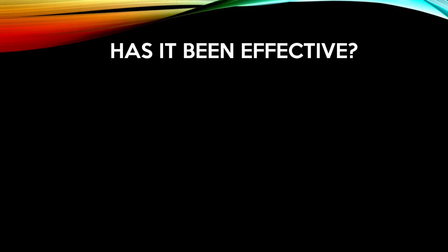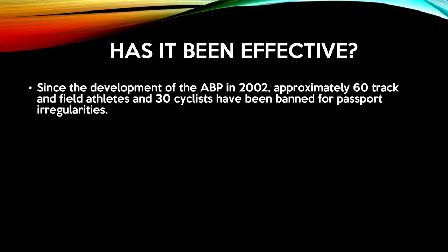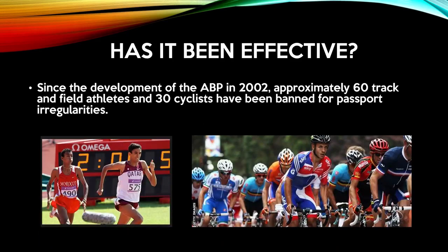Has it been effective? Well, since its development in 2002, approximately 60 track and field athletes and 30 cyclists have been banned for passport irregularities. This includes Tour de France place-getter Denny Menchov.